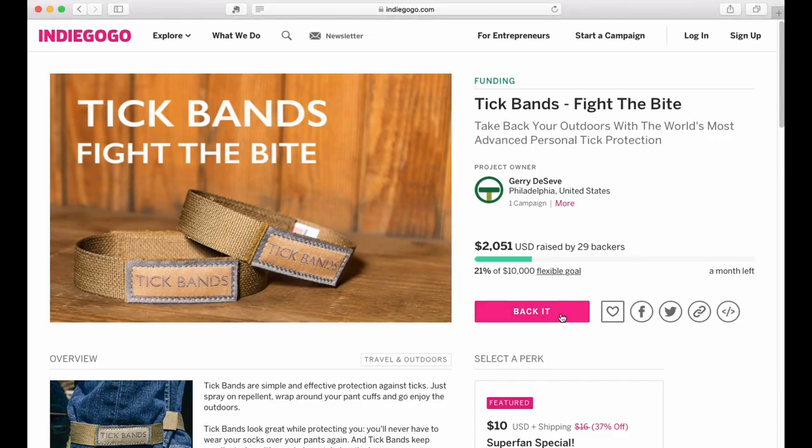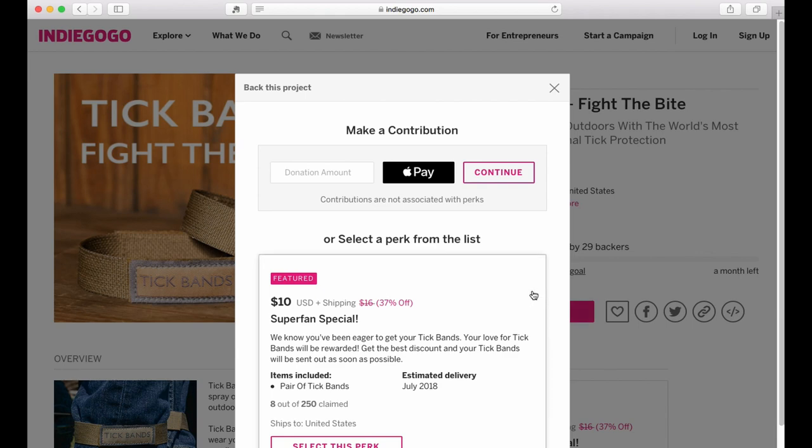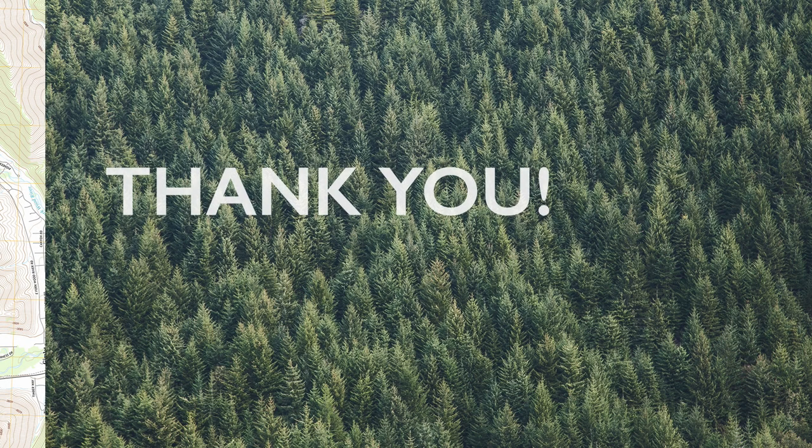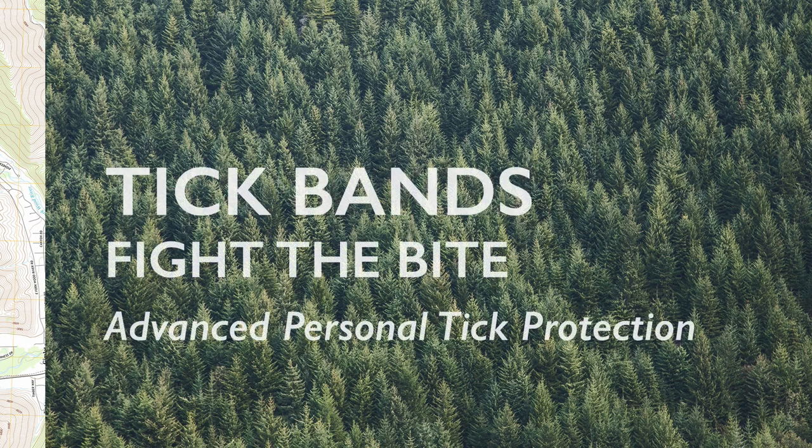We've kicked off our Indiegogo campaign. We'd love it if you could support us now. Back us by visiting the right-hand side of the page, and you can get your tick bands today. See you soon!